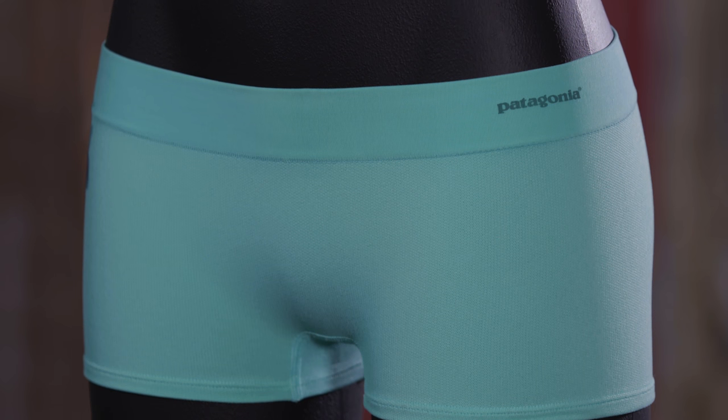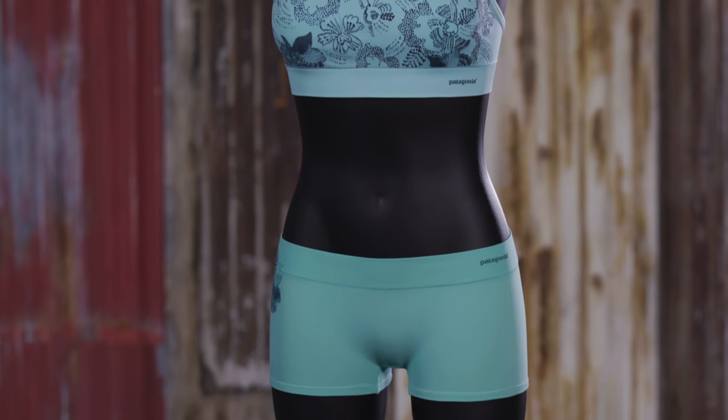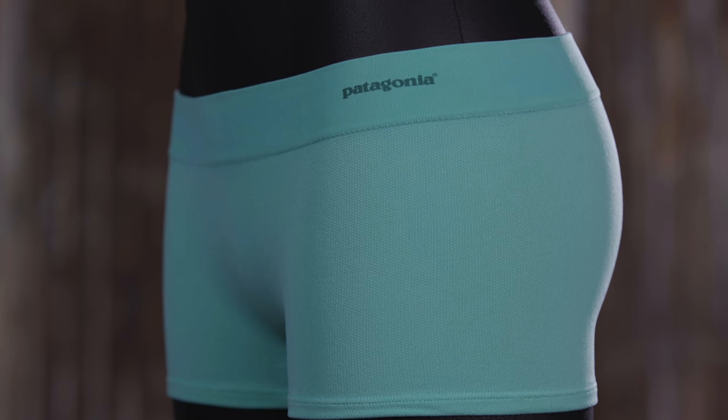Seamless and stretchy, our women's active mesh boy shorts keep you cool, comfortable, and supported. We make our boy shorts with a 93% nylon, 7% spandex jersey active mesh fabric that has 70% recycled nylon content.